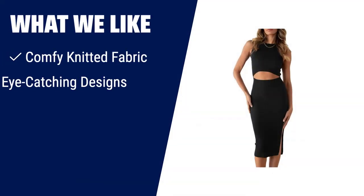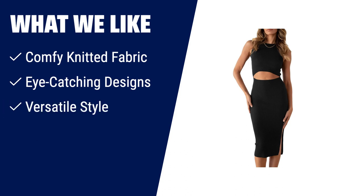What we like: If you're looking for a comfortable and stylish dress for the summer, this tank top dress is a great choice. Made from superior and stretchy knitted fabric, it provides a comfy fit. With its eye-catching designs like the cutout and side slit, it adds a trendy touch to your outfit. Whether it's a formal occasion or a casual day out, this dress is versatile and fashionable.